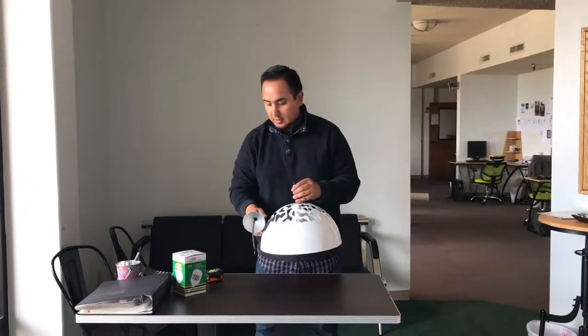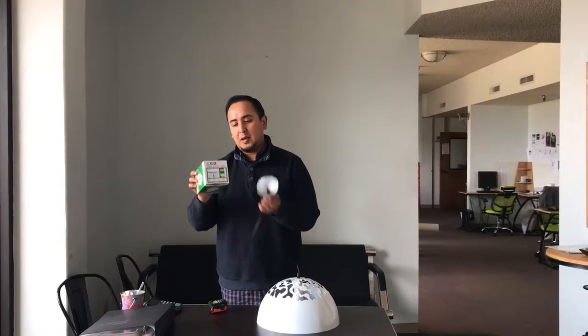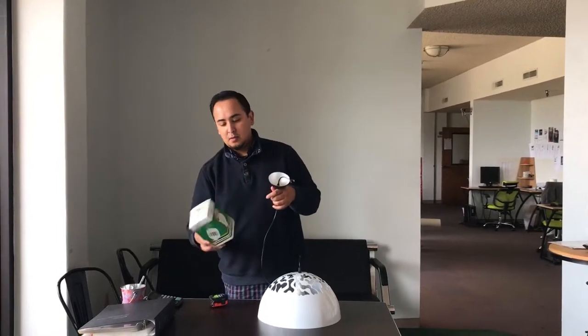These units, the light bulb is pretty much 12 watts. All the information about the light bulb will be in here in this little box. We include it together.